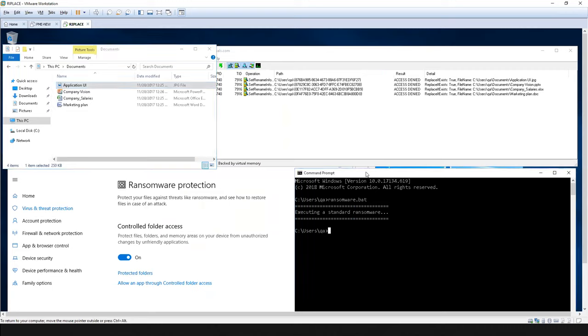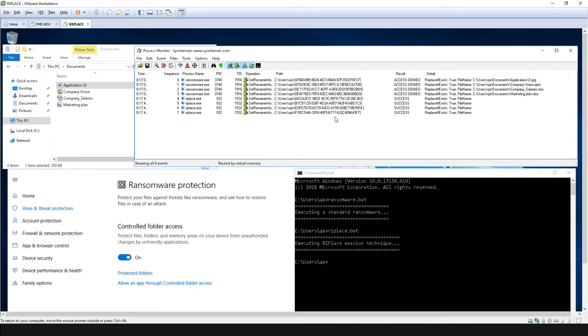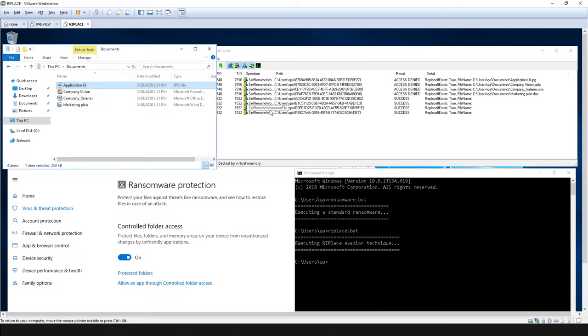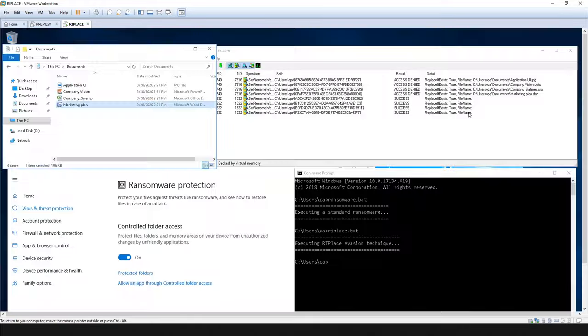Now let's use the same ransomware but leveraging this RIPlace evasion technique. Something interesting happened. All four operations received the result 'success,' but we see no folder, path, or file name — anything. It did something to nothing. But now let's look at the data itself. The files were actually encrypted — the files are gone now. And CFA did nothing.